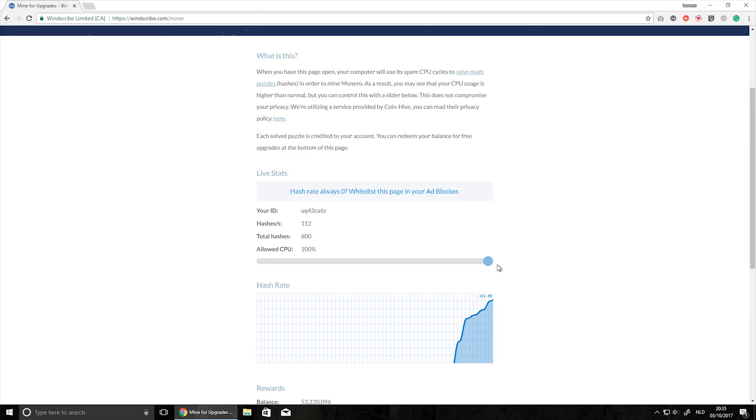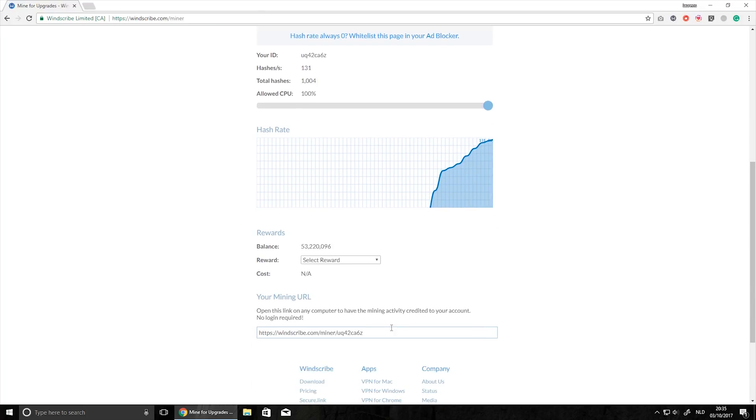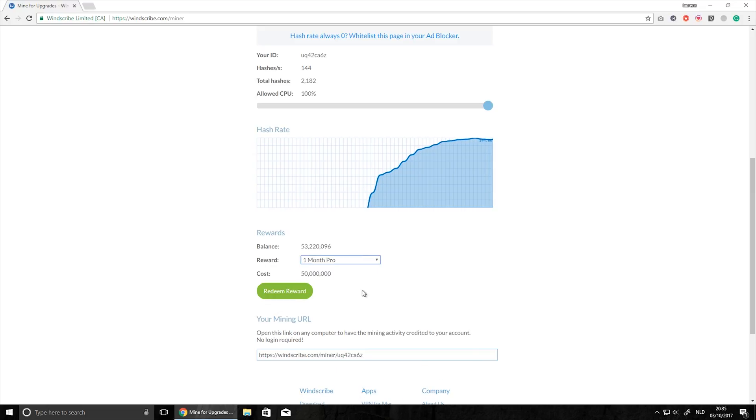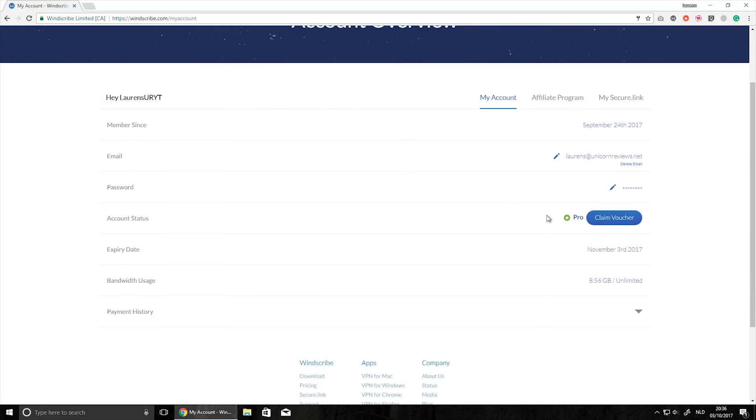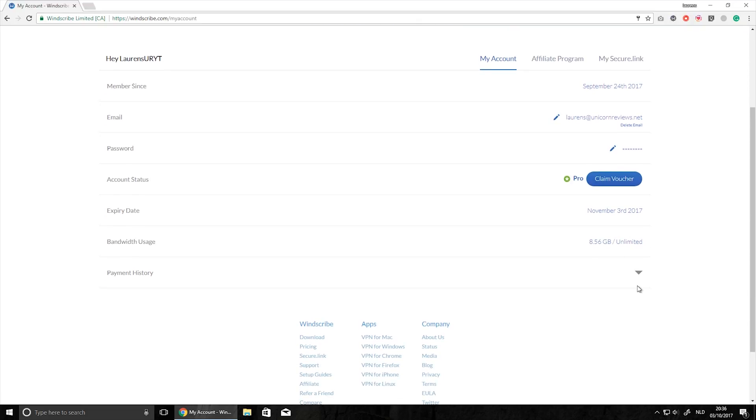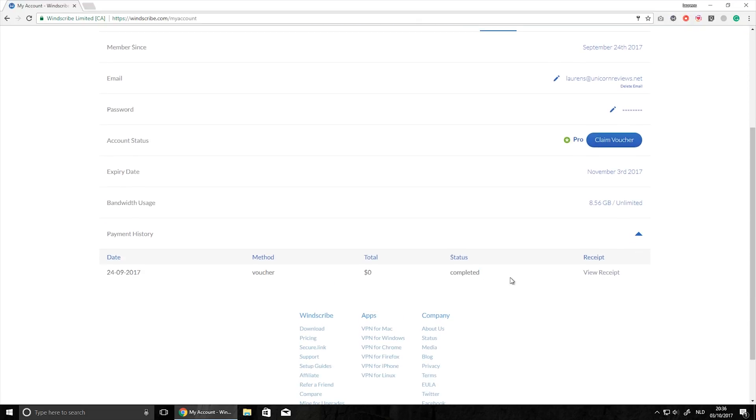You can dedicate your CPU to mine some Monero, and then Windscribe will pay your VPN subscription with those Monero hashes. The current price is 50 million hashes — in my case with my Ryzen system that took about four and a half days because I get around 150 hashes a second. You can just let it mine at night and close it when you want to play video games.